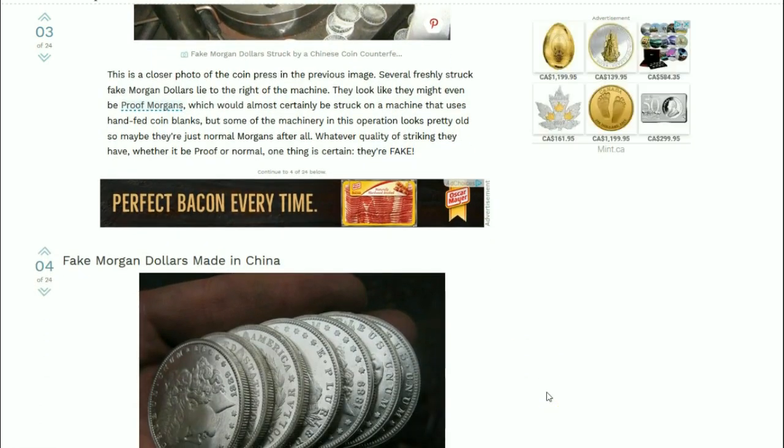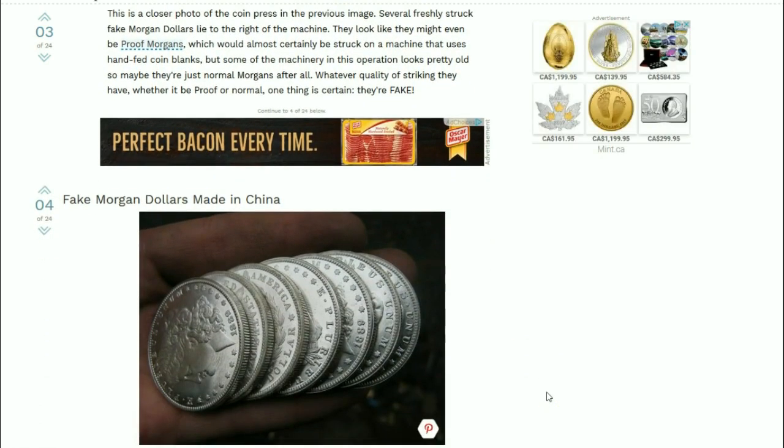Here we see a closer look at some fake Morgan dollars made in China. You can see relatively nice representations here - relatively sharp strikes from this picture anyway.